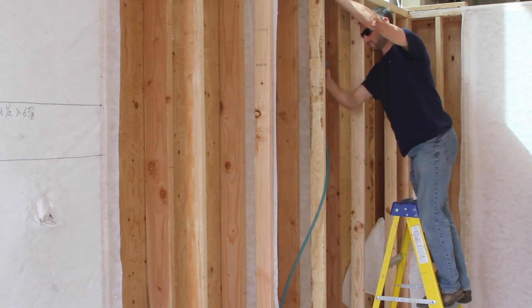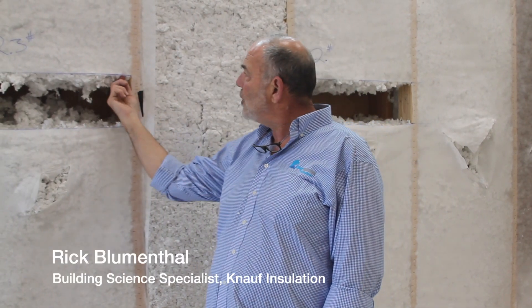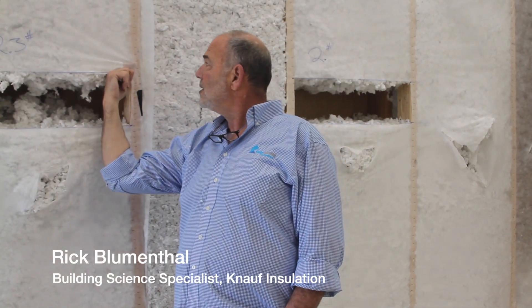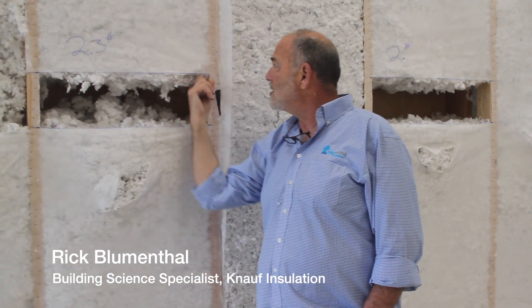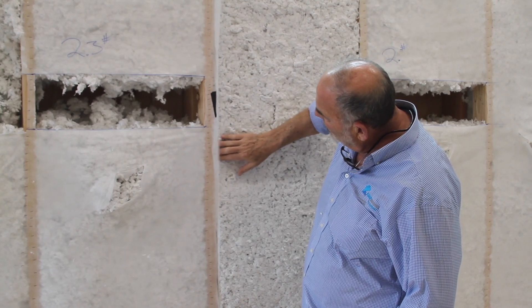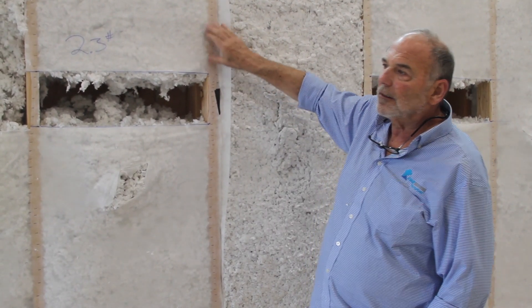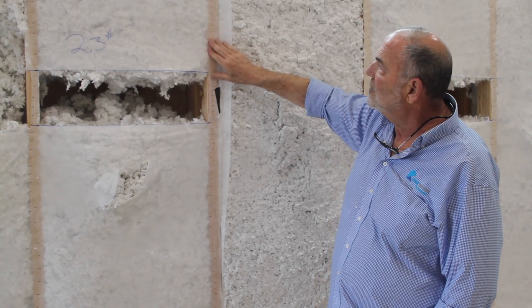We use pneumatic staplers because they're fast. One inch apart keeps the material from blowing onto the surface face of the stud. Drywallers don't like that because it will pack in between staples that are too far apart and the drywaller can't get a tight contact with the face of the stud.